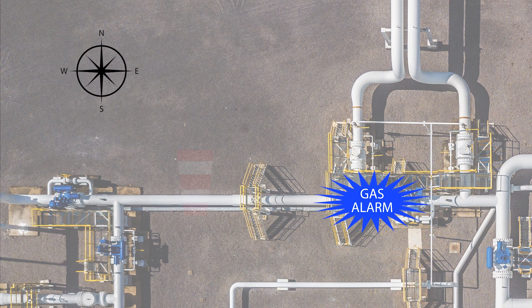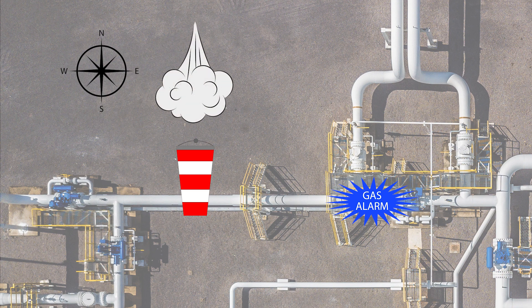When the alarm sounds, check the windsock, area flags, or trees to determine the direction of the wind. In this example, the windsock is pointing south, so you know it's a northerly wind which will be blowing the gas to the south. The gas release is to the south of your position, so to head upwind means you head north. If you are located upwind from a gas release, continue to move upwind away from the release area.